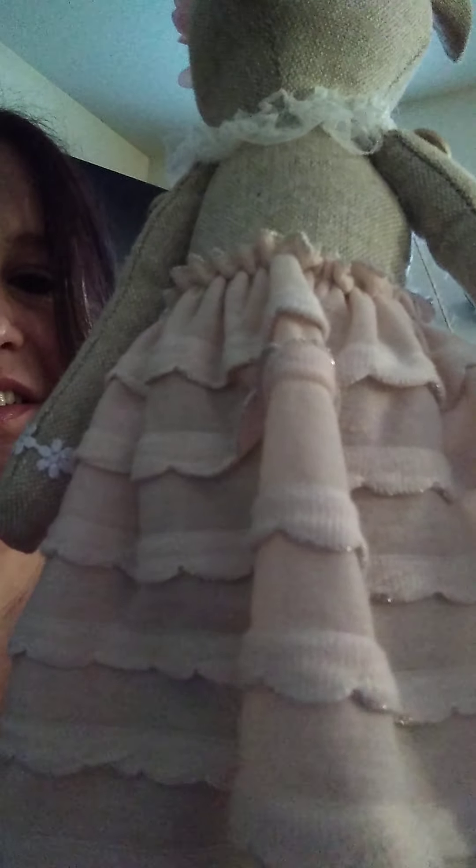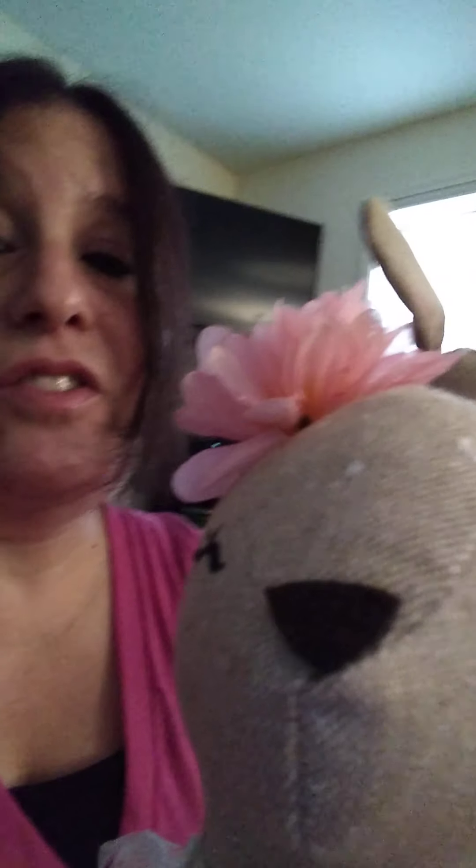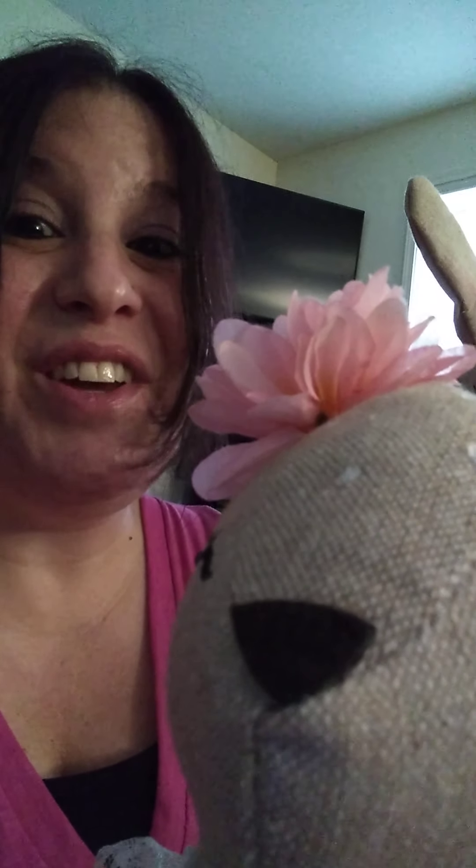Y su vestido es blanco y rosado, so you can kind of see it. Y tenemos una amiga también — una sierva. La sierva tiene una falda rosa y lleva una flor rosa. So she also has a pink flower.